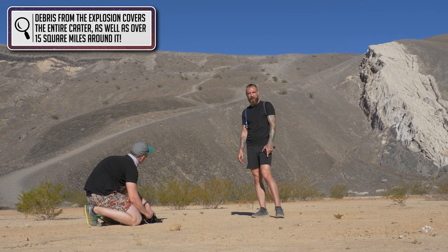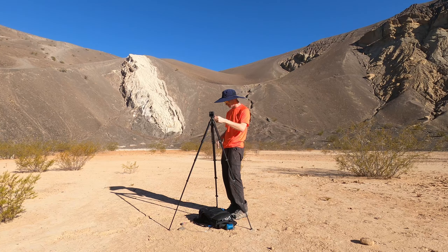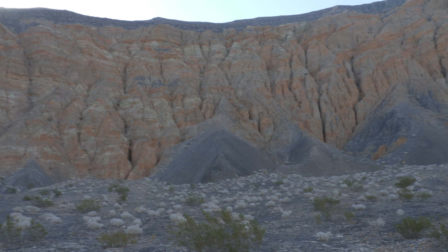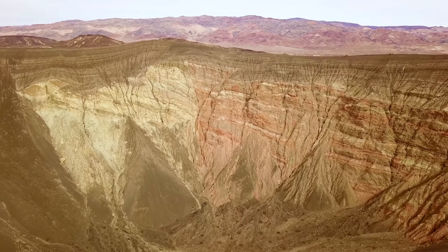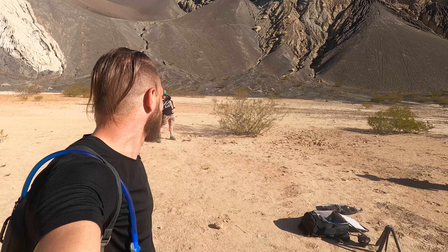We set up to get some better shots to show you guys the whole perspective. While we were at the bottom, we noticed beautiful lines and formations in the side of the crater — hundreds of sediment layers formed over millions of years, all left exposed thanks to the huge explosion that happened here. After taking some time to enjoy the scenery, we began our very steep climb out.